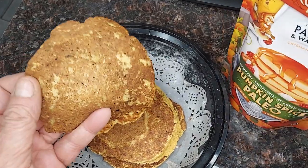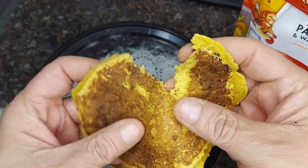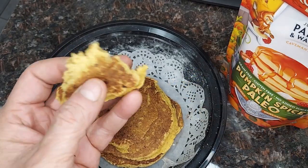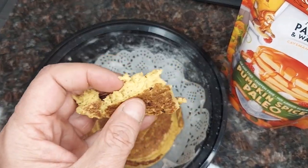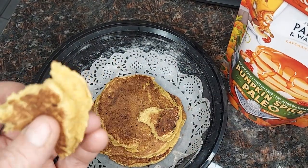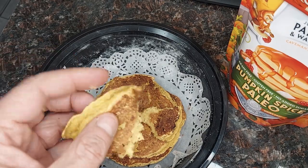We made up some of them here, so you can see they're real fluffy — they definitely fluff up as they're cooking. Nice and soft, and they smell great.